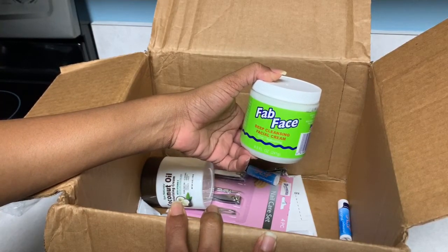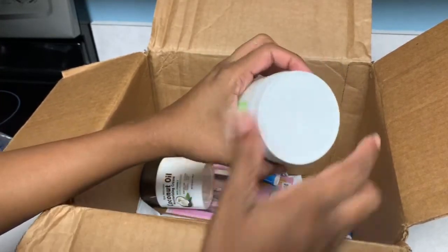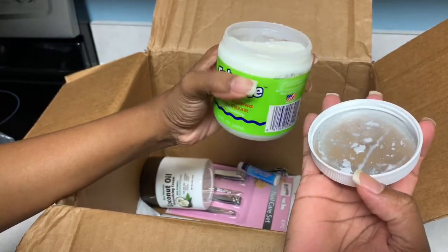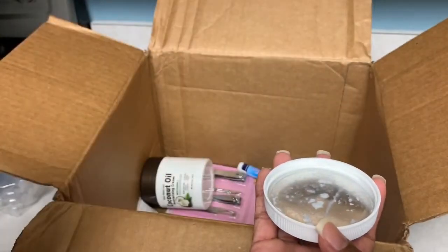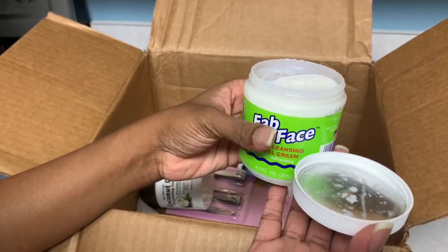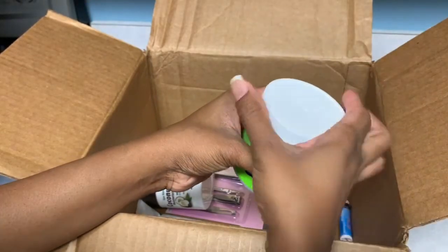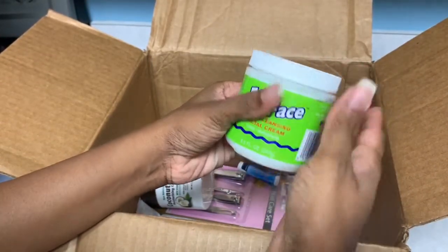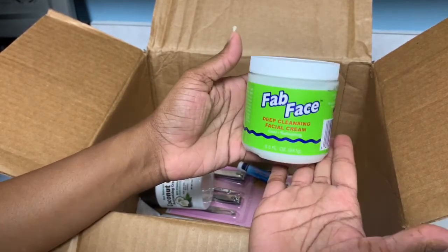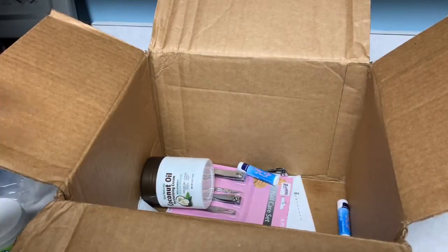Next in the box is Fab Face deep cleansing facial cream. I don't know what this is supposed to be — oh, it smells like peppermint! It's like a peppermint facial cream. I don't remember ordering this, but apparently I ordered something for cleansing the face. It's probably listed as a generic version of something, but it's got a really nice peppermint scent.